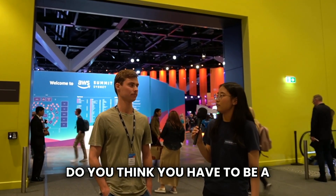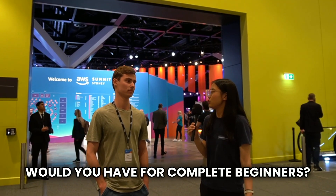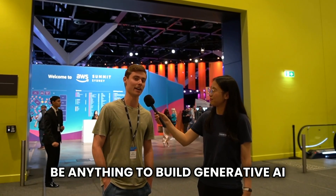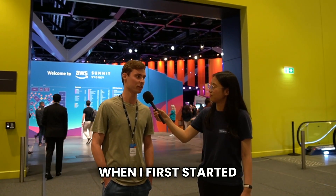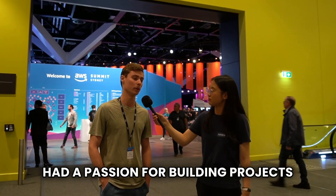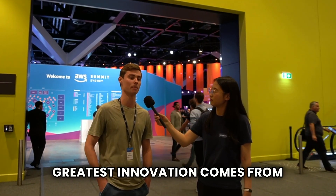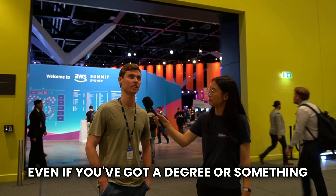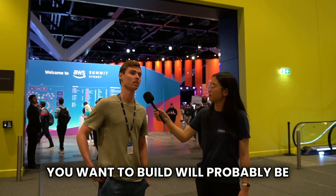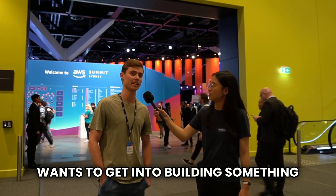Do you think you have to be a developer to build generative AI applications, and what advice would you have for complete beginners? I don't think you have to be anything to build generative AI applications. When I first started programming I was a high school student with a passion for building projects, and that's where some of the greatest innovation comes from. Having motivation and something in mind that you want to build is probably the best approach.